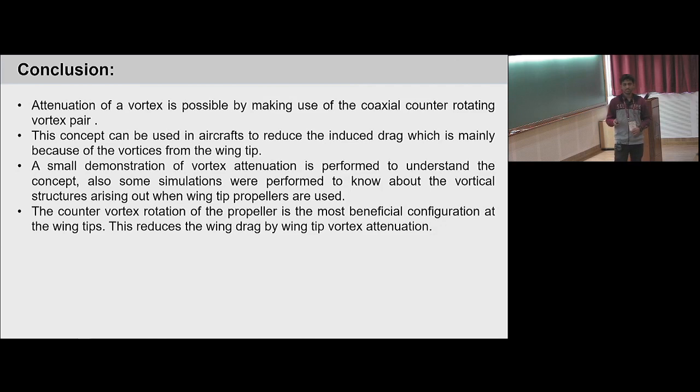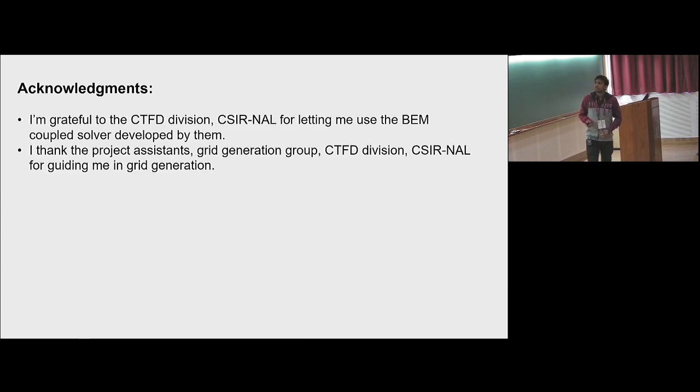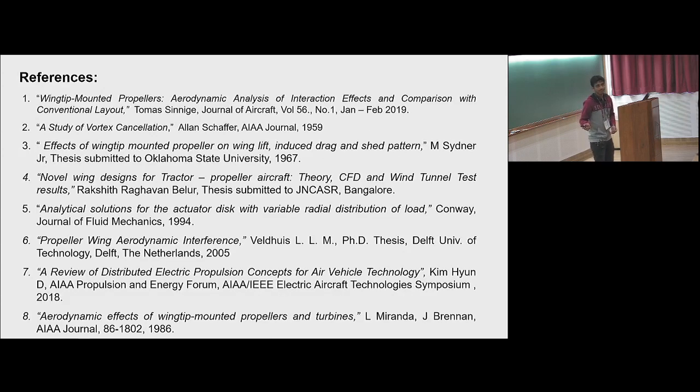Counter-vortex rotation of the propeller at the tip is more beneficial and reduces wing drag by wingtip vortex attenuation. Since this is a discussion meeting, I also have some open questions: what effect does blade-tip vortex and wingtip vortex interaction have, and when multiple propellers are distributed along the span, what about the wing loading? I am grateful to the CTFD division at NAL for letting me use their code, and I thank the project ESSENCE team who helped me in grid generation. Thank you, and these are the references used.